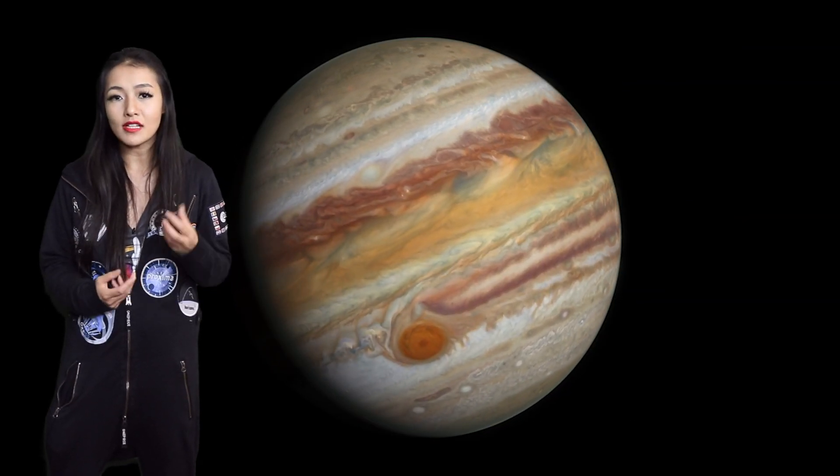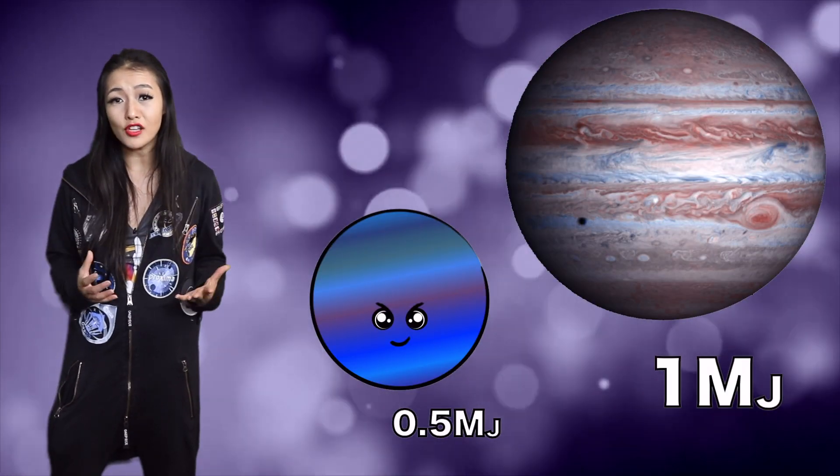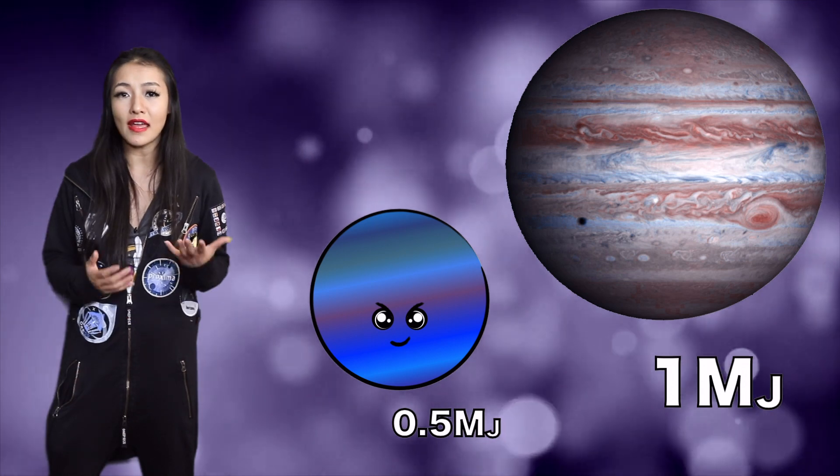What's strange, though, is not that the star is smaller than the exoplanet, but that the exoplanet is so large. It's 10 times larger than anything we would expect to form around such a small star.